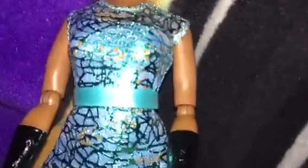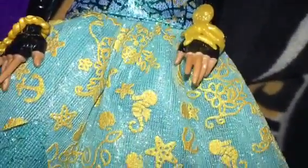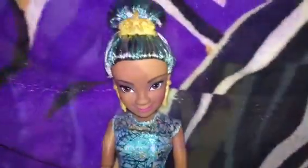Her dress almost looks like coral. This part has some gold patterns — it has an anchor, a seahorse, a starfish, a seashell, and some plants. Her shoes are black and gold, though they're kind of hard to see under the dress. And that's Uma.